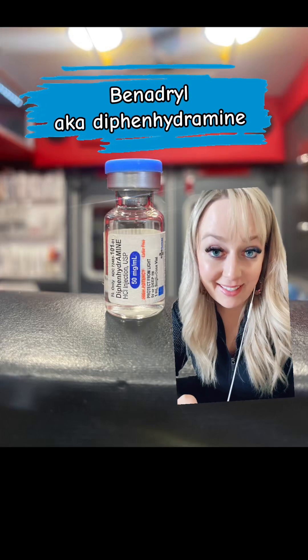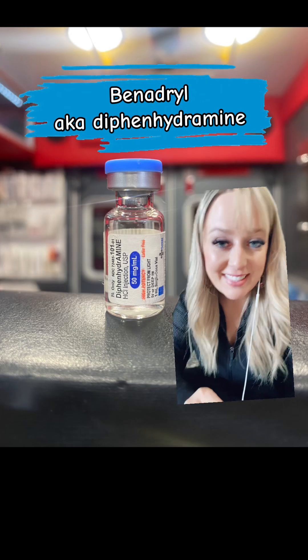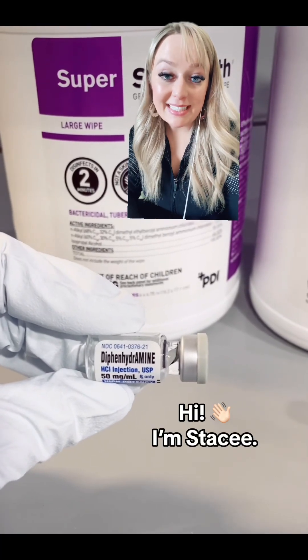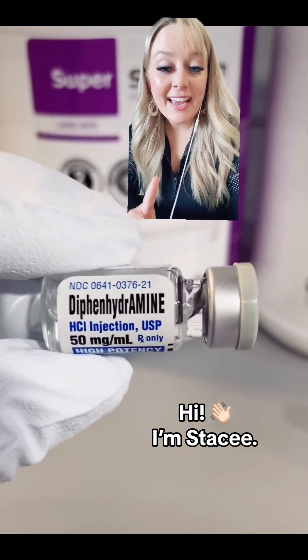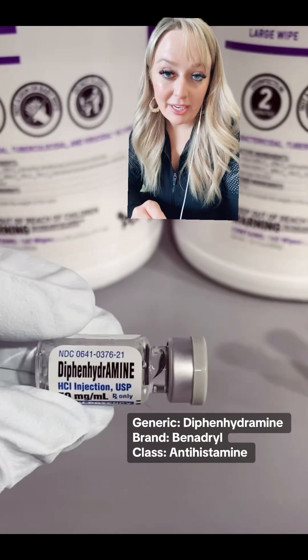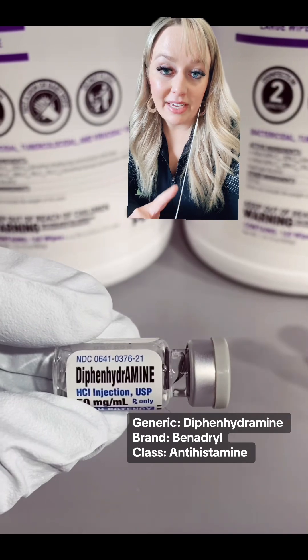Good morning and happy Monday — another episode of Medication Monday. If this is the first time you've found my videos, hi, I'm Stacey. I'm a paramedic instructor, and Mondays are for medications. Today's medication is called diphenhydramine, more commonly known by its brand name Benadryl, which falls under the class of antihistamine.